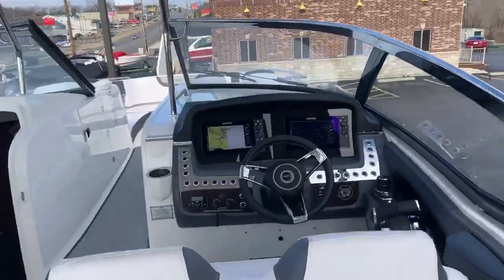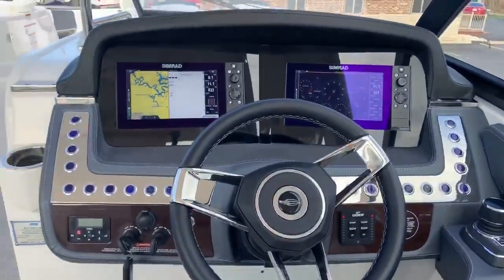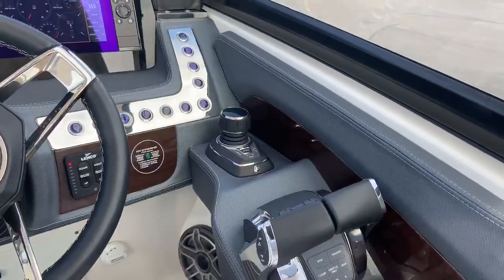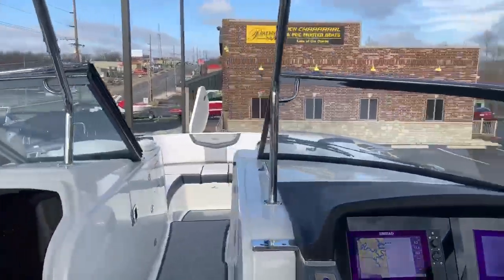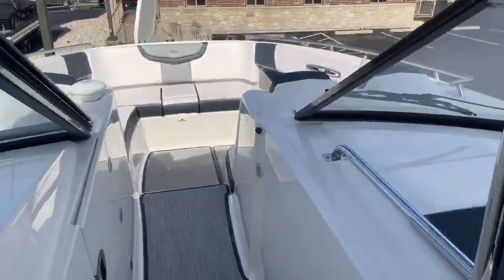Take a look at this helm. Perfectly symmetrical glass dash with backlit push buttons instead of the old rocker switches. This boat is equipped with the Axios Premier Joystick System, which also uses the Skyhook feature — they describe that as a digital anchor to keep you in place.